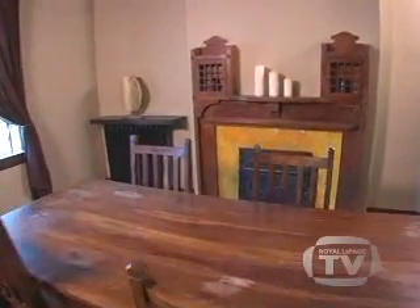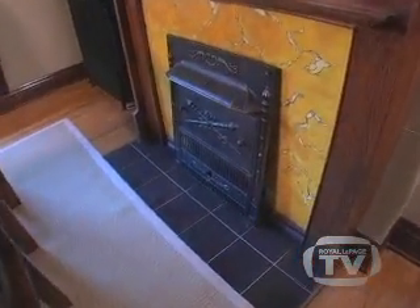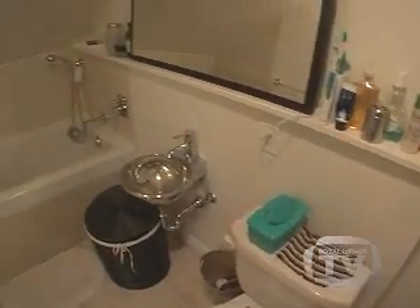Rearranging some of your furniture to open up the space as much as possible can help with that. Depending on your budget, making improvements in the kitchen and bathroom will also help sell your property faster and at the best possible price. Prospective buyers will see the value in not having to fix these critical areas of the home as soon as they move in.